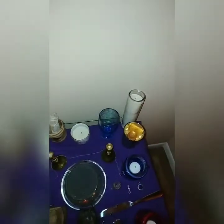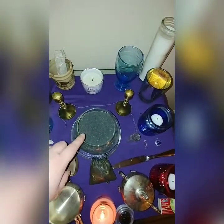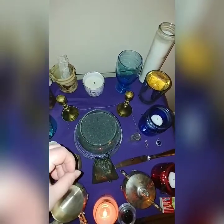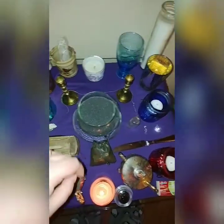I have candle holders for tall candles, god representation, a goddess chalice, some sage, white candles for rituals, and then this bowl with some black sand, which is what I put my sage and incense out in.